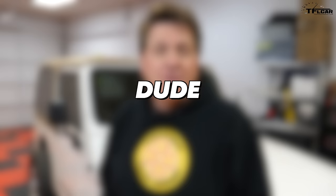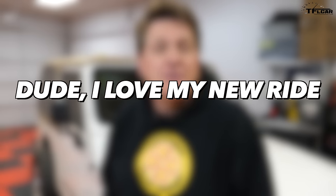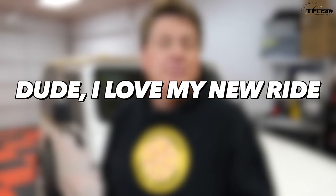We interrupt this video for a word from our sponsors TFL. Have you guys bought a new car in the last several months? If so, we want to hear from you. We're doing a new show called 'Dude, I Love My New Ride,' featuring new car ownership - the experience, what it's like to buy it, how much you paid. Send an email to info@tflcar.com, describe the car you bought, maybe send a picture, and you could be featured on our channel.